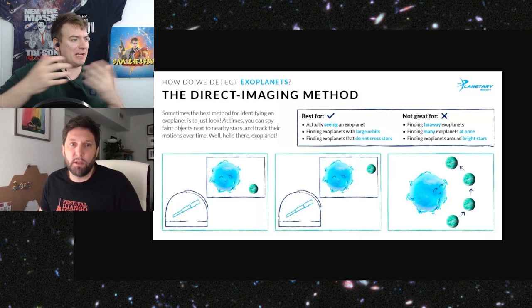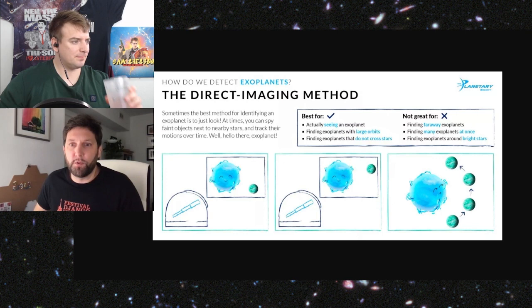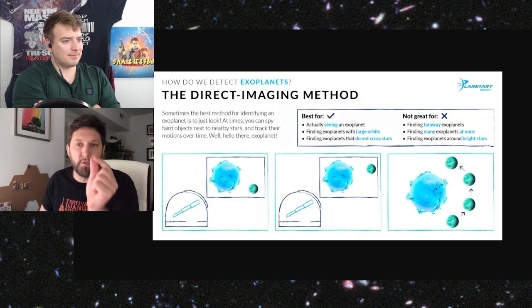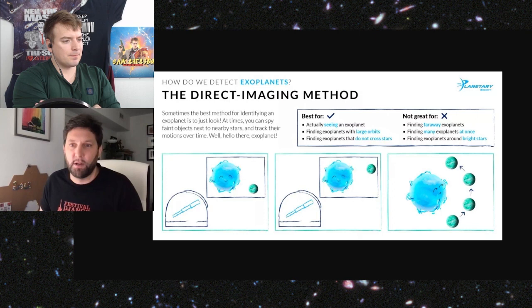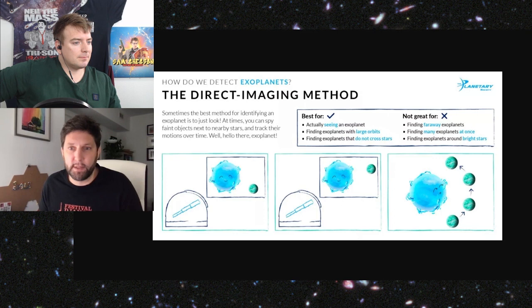The other advantage of direct imaging is that if you have several epochs — if you come back and observe the same planet many times over the years — you can see it move. It moves pretty slowly, usually at large separations, so orbital periods are hundreds of years, but you can see them moving. Then you can fit an orbit, and you can get what we call dynamical masses — constraining the mass better than models can do using the colors we measure with the filters.